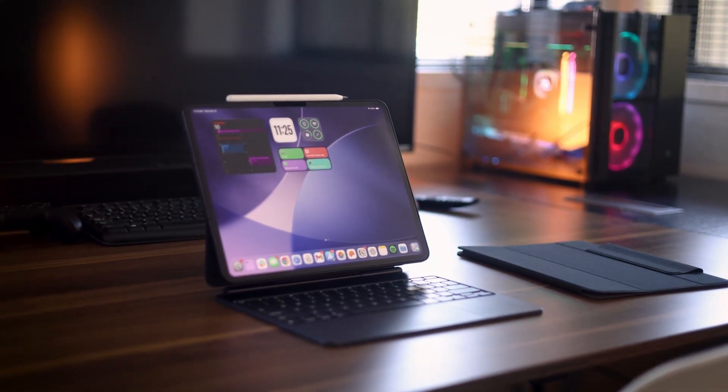With iPadOS 26, we are so much closer to replacing our MacBooks with our iPads. But can it? I'm going to say no. And here are four reasons why.